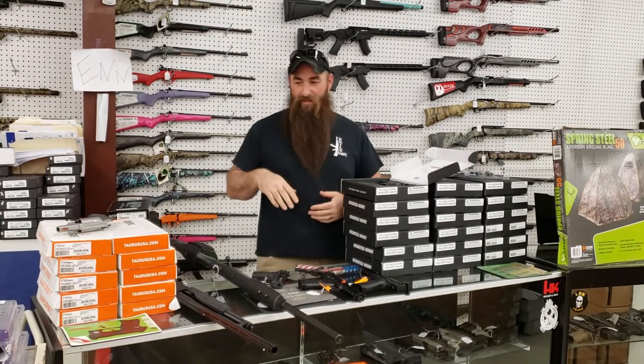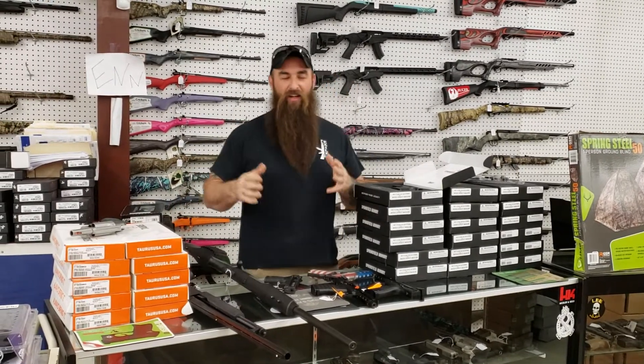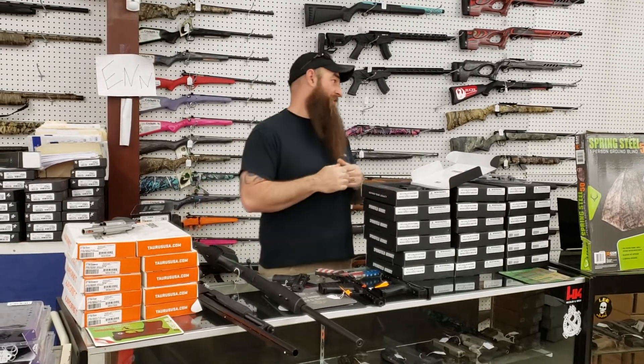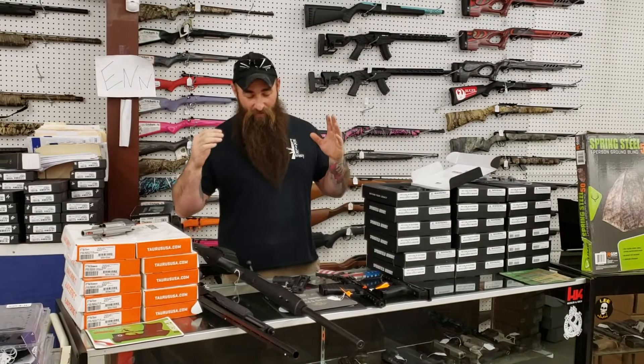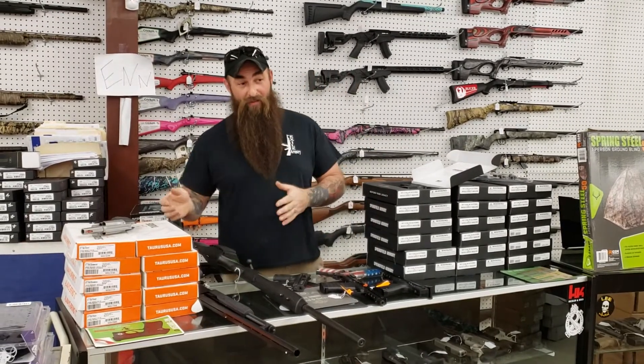The difference between me and everybody else — I'm not going to put my sale out until Thursday night. I like to do a true Black Friday. Y'all been in here on Black Friday — it's going to be crazy, there's going to be people everywhere. But yes, we are having a Black Friday sale and we are going to be better than everybody else.